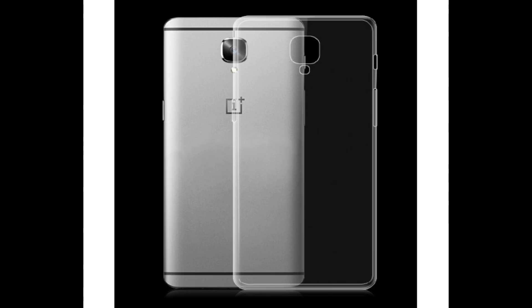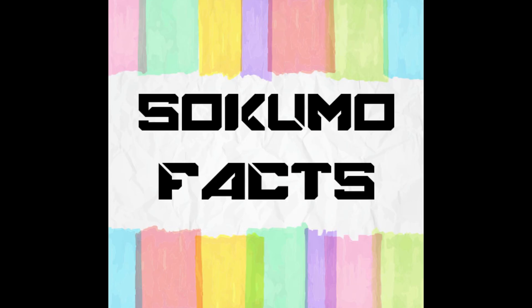The original appearance cannot be recovered as degradation reactions are permanent and irreversible. Hope this video was informative — don't forget to like and share the video and subscribe to Sokumo Facts for more interesting updates. Have a nice day.